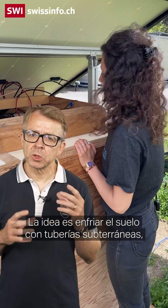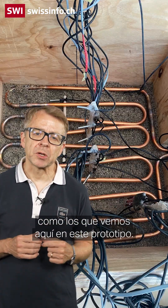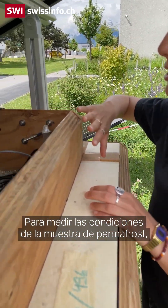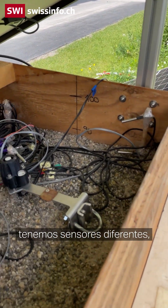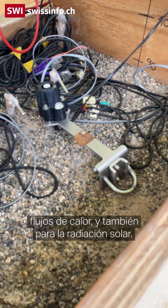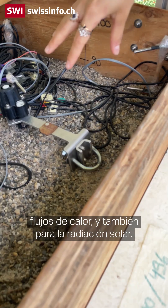The idea is to cool the soil with underground pipes, like the ones we see here in this prototype. For measuring the conditions of the permafrost sample, we have different sensors for temperature measurements, for moisture measurements, heat fluxes, and also for solar radiation.